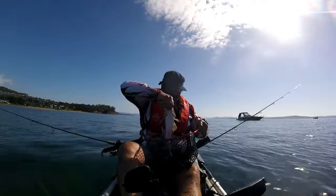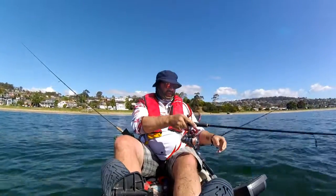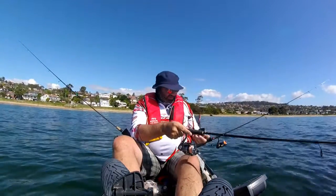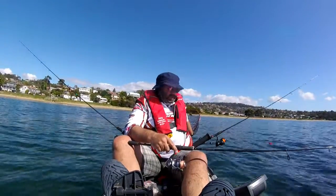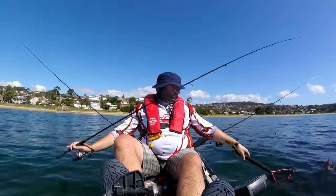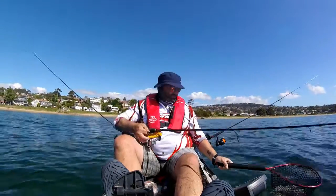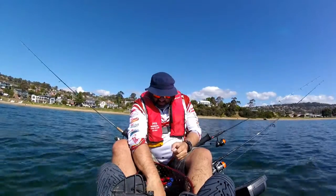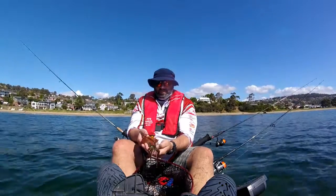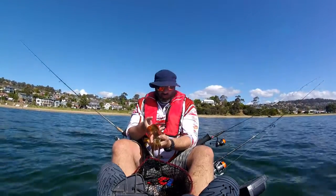There we go — good flathead. Oh, this thing is tiny. Just moving around to find them because they're not staying in one spot, but I think they're getting smaller. You can almost live bait this for kingfish. It's definitely not our biggest fish for the day — in fact, probably our smallest — but no size limit. We'll go in the pan tonight. Looking forward to it.